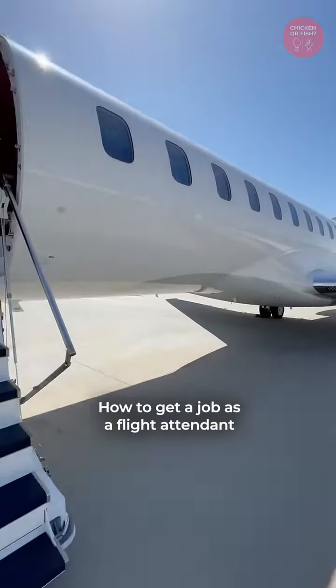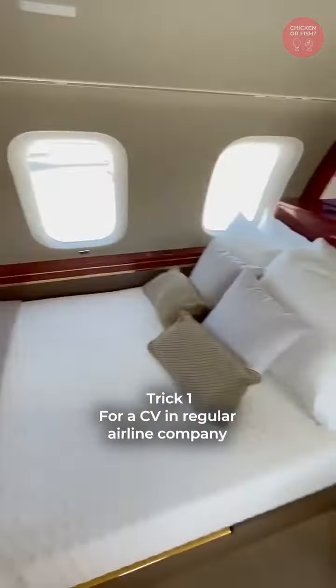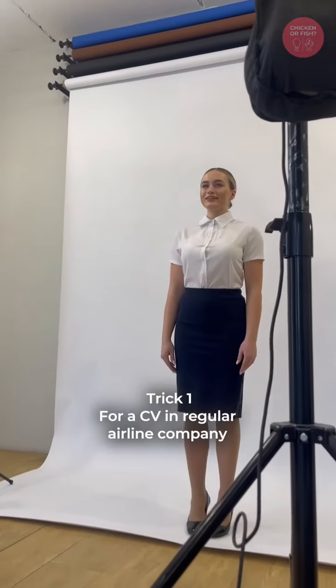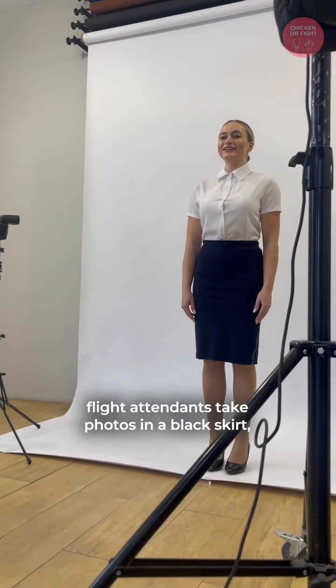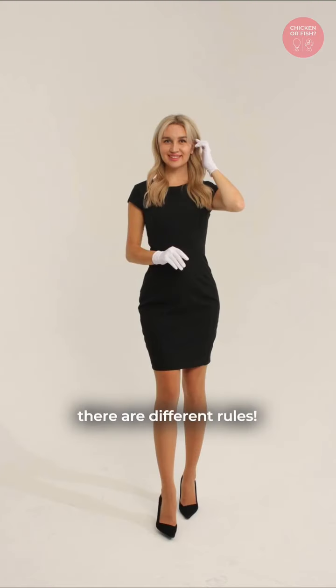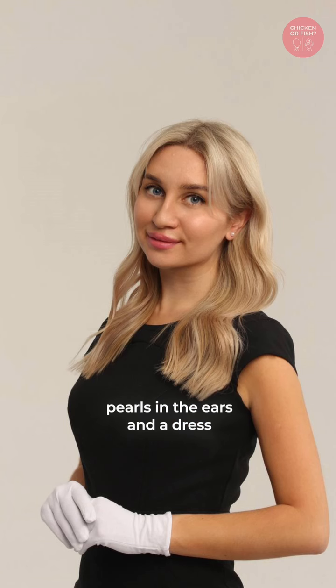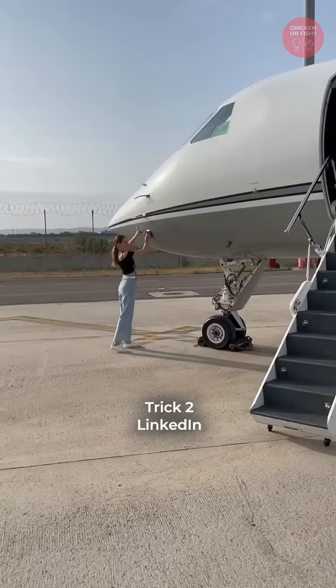How to get a job as a flight attendant in business aviation — fly with shakes and Forbes people. Trick number one: for a CV, regular airline flight attendants take photos in a black skirt, white shirt, and a bun. In business aviation, the rules are different — the hairstyle should resemble that of a Hollywood star, with pearls in the ears and a dress instead of a pencil skirt.